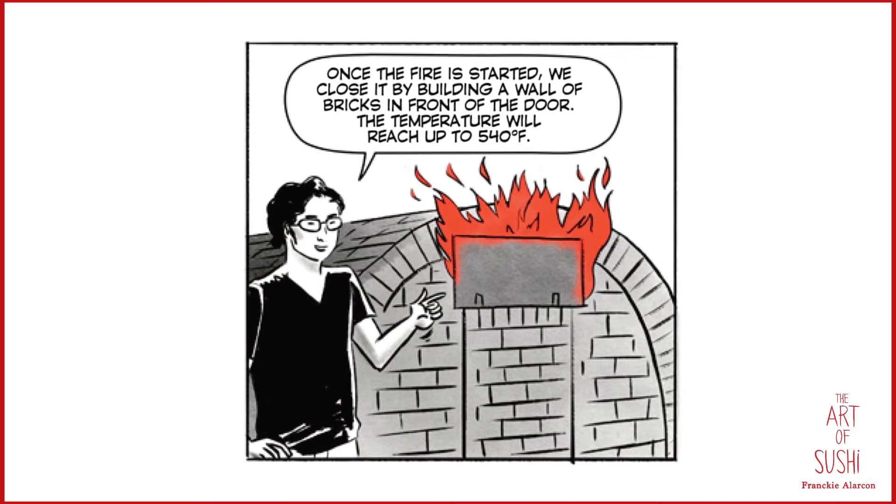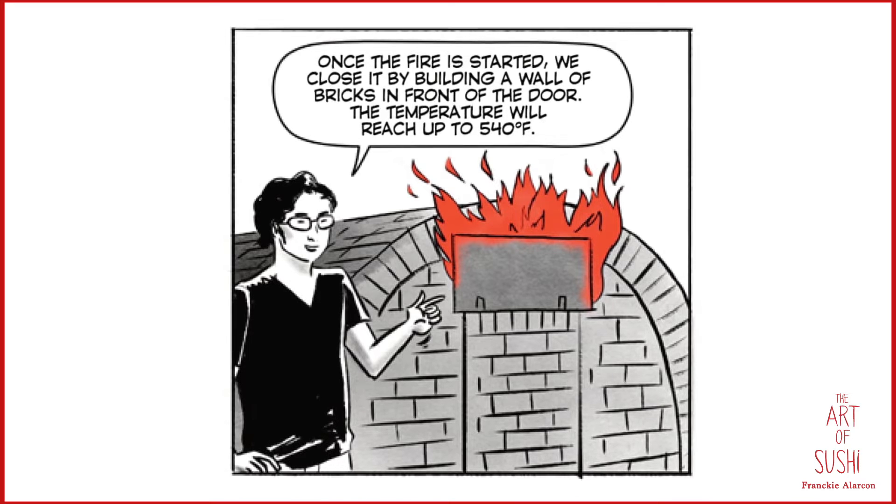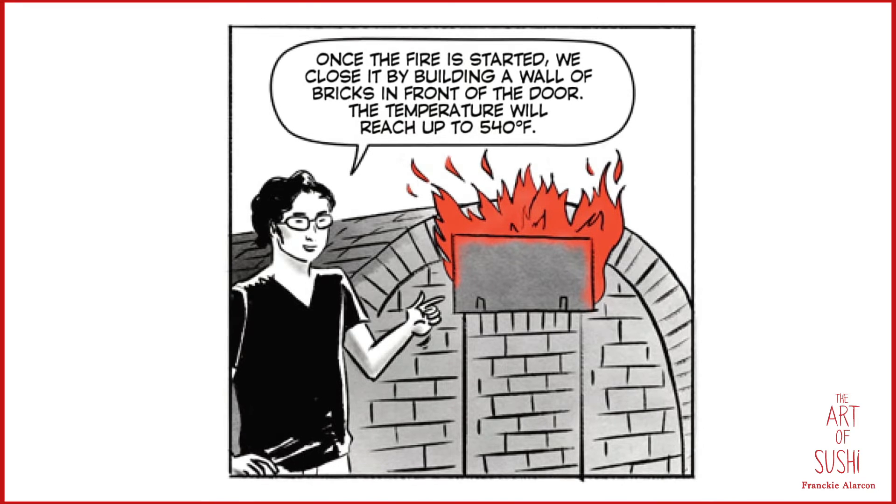Once the fire is started, ceramicist Shikamaru Takeshita's team closes it by building a wall of bricks in front of the door. The temperature will reach up to 540 degrees.